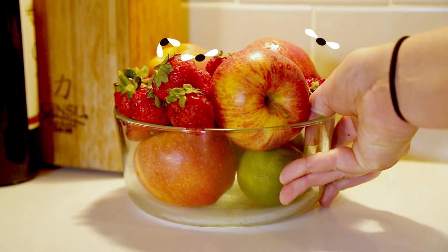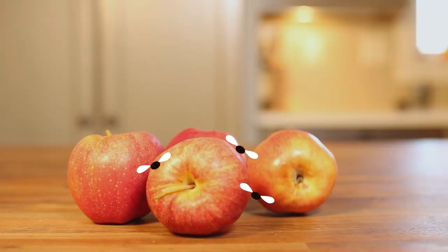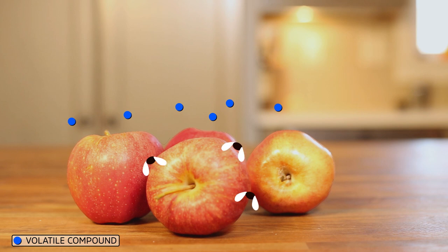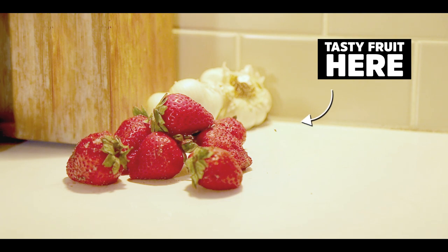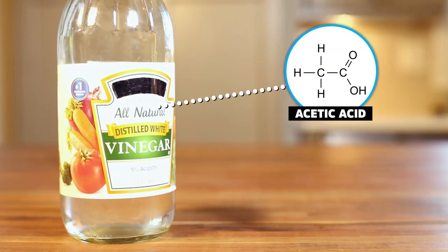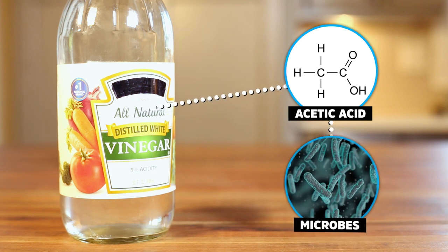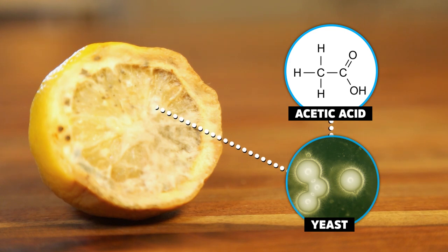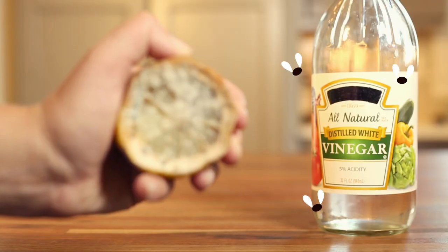Fruit flies feed on fruit. And fruit contains all sorts of chemicals, including volatile ones — meaning the ones that can easily vaporize and lift off into the air — thereby activating a fly's sense of smell and telling it: tasty fruit here. One of those volatile chemicals is the acetic acid found in vinegar. Acetic acid tends to be released by microbes, specifically yeast, living on rotting fruit. And research has shown that fruit flies are extremely good at detecting vinegar.